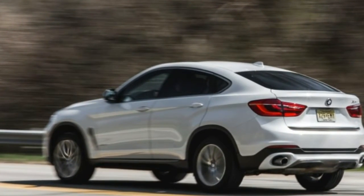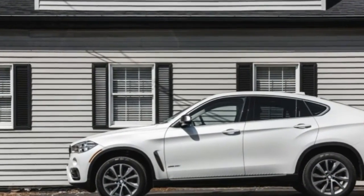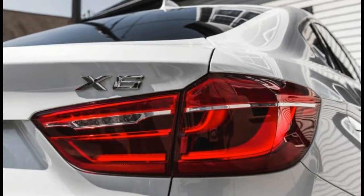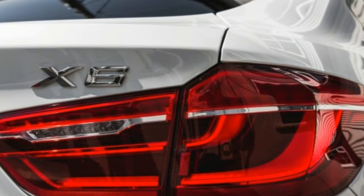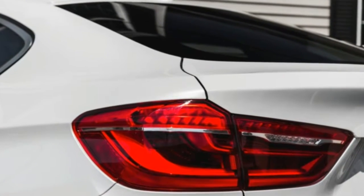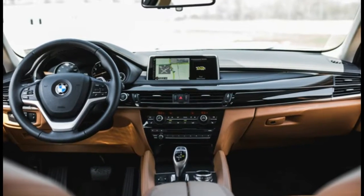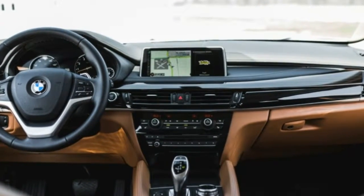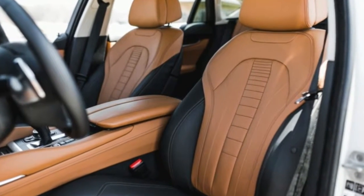Yet more than 250,000 buyers worldwide heard the X6's siren call and took one home — sort of in the way some people walk right past Golden Labs to adopt Chinese crested dogs. A quarter million isn't a huge number in the greater scheme of things, but it represents enough profit that BMW introduced the second generation X6 for 2015, extending the idea down market to the X4 and even prepping an X2 for 2017. So all that's left to do is regard the X6 as part of the new normal.